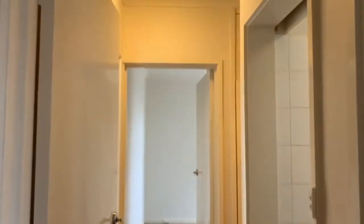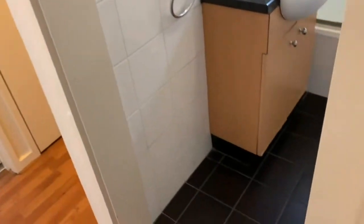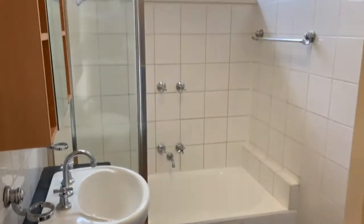Off the lounge we have a hallway which provides access to the bathroom. The bathroom has a basin and vanity as well as a shower over bath.